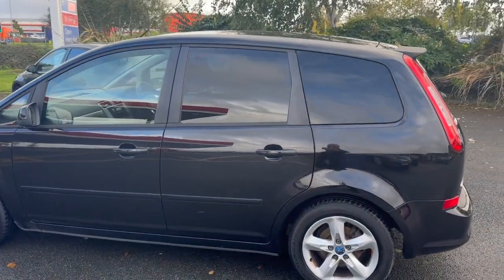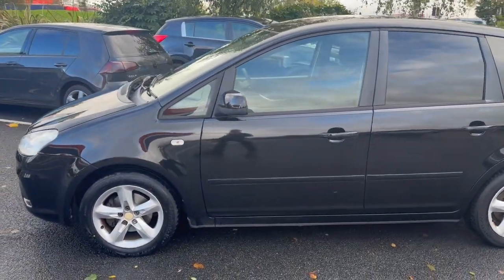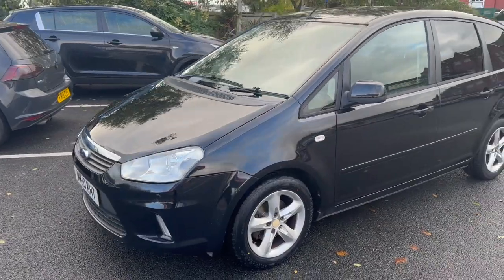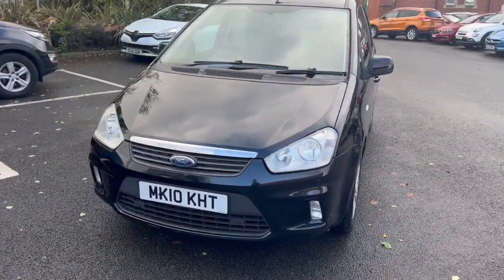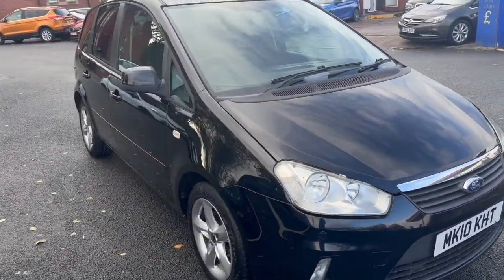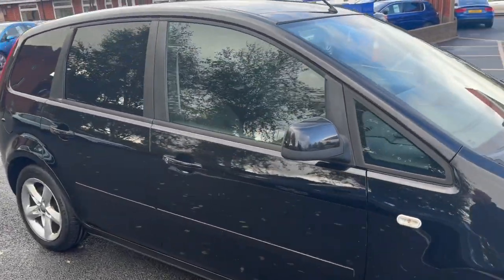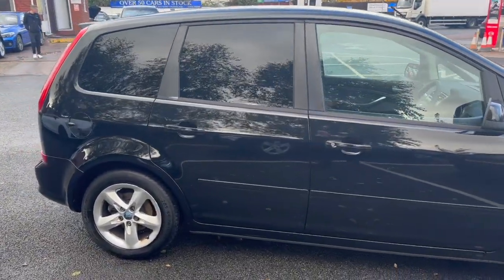You'll also find the car on the Advantage Vehicles website and this video on there as well. If you do have a part exchange, you can have a play around there and it will give you an idea of what your part exchange would be worth. Also if you see this car out of hours — so after 6 on a weekday, 5 on a Saturday, 4 on a Sunday — you can leave a deposit on there. That secures the vehicle and we give you a call in the morning to sort all the paperwork out.